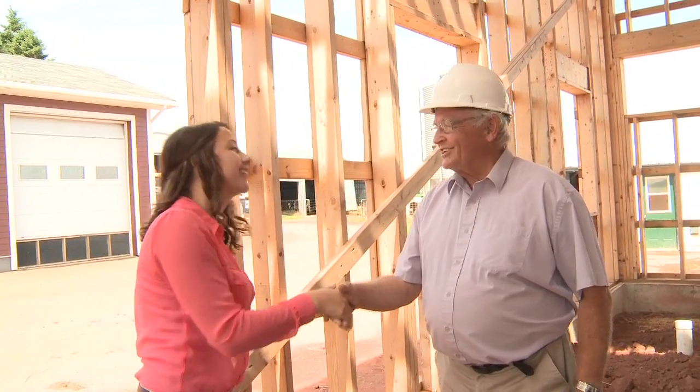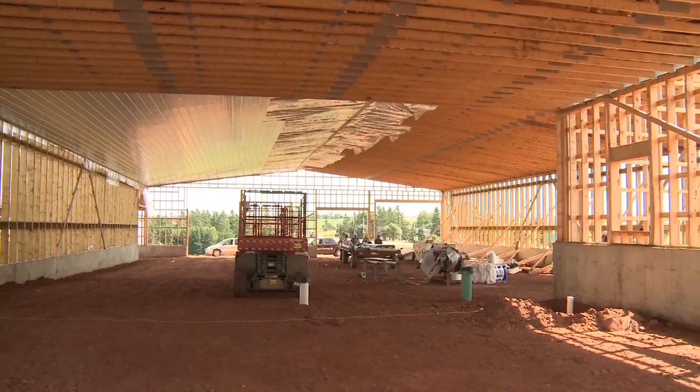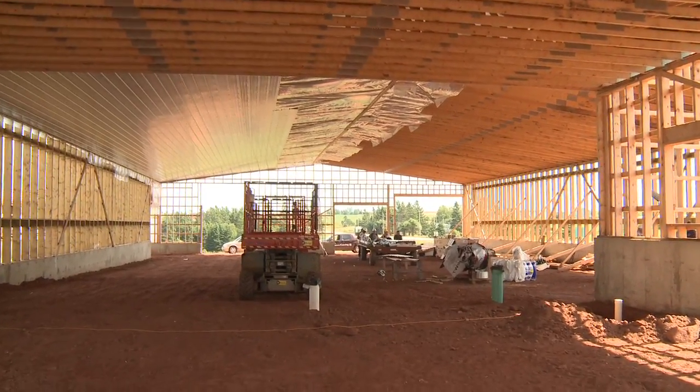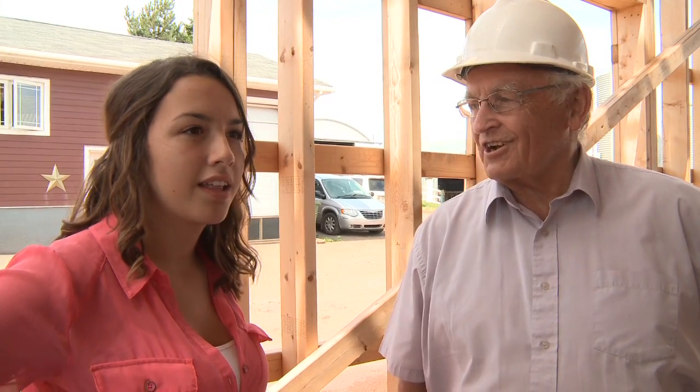I'm Dylan. I'm Graeme. I'm the project engineer on this farm. You're the mastermind behind this? Well yes, I help the farmer owner come up with a plan, we put it on paper, and eventually the project gets into the construction phase.